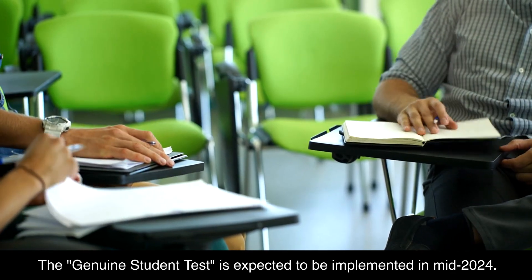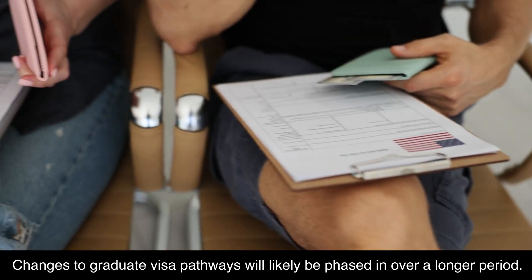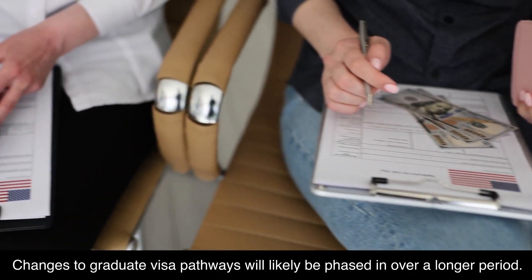Regarding the implementation timeline: the Genuine Student Test is expected to be implemented in mid-2024, while changes to graduate visa pathways will likely be phased in over a longer period.